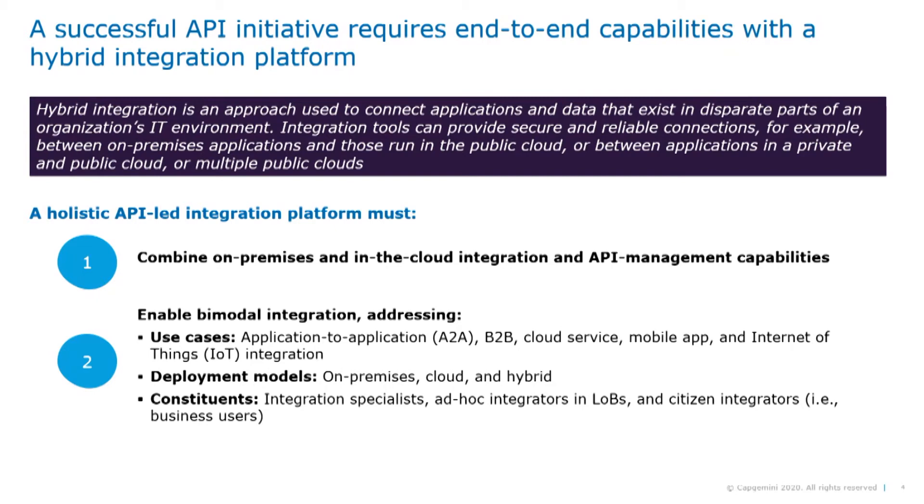To summarize, a modern hybrid integration platform should enable bimodal integration by providing a comprehensive platform addressing a range of use cases — application-to-application, B2B, cloud service, mobile app, and IoT integration — a range of deployment models — on-premise, cloud, and hybrid — and a range of constituents, which is integration specialists, ad hoc integrators, or citizen integrators. This is where a unified platform like MuleSoft shines.